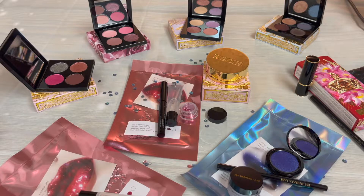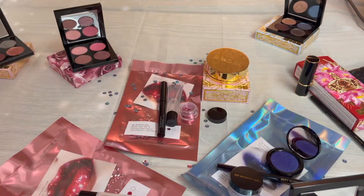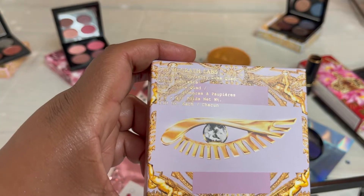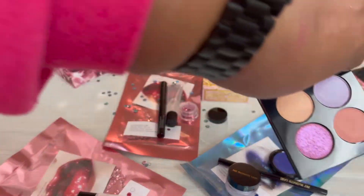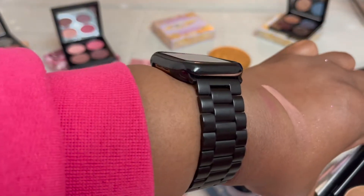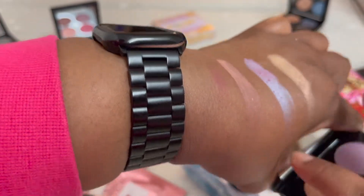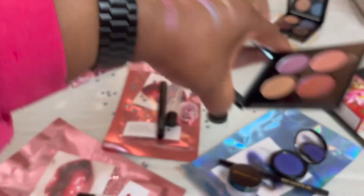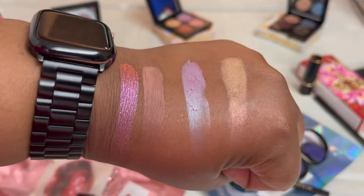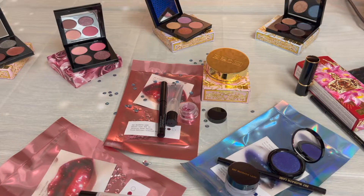And we are going to move on to — this one is called Flor Fantasia, still from the Celestial Divinity Luxe Quad. So Flor Fantasia is this one. Let's swatch. And here are the swatches — that is pretty, this is gorgeous.